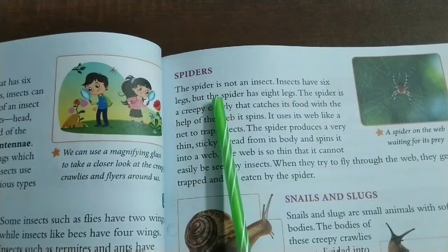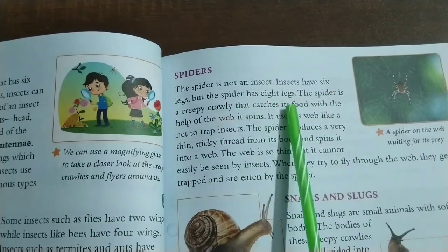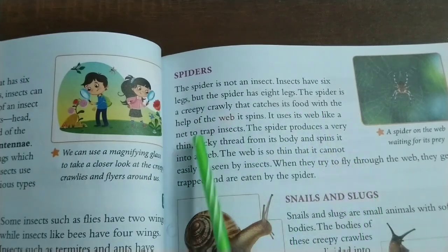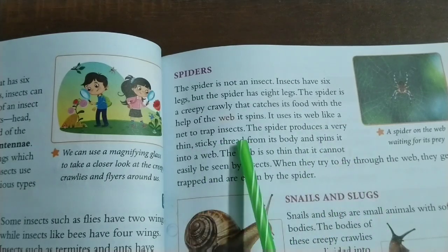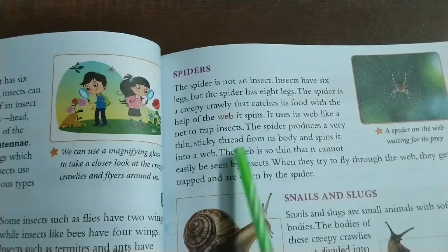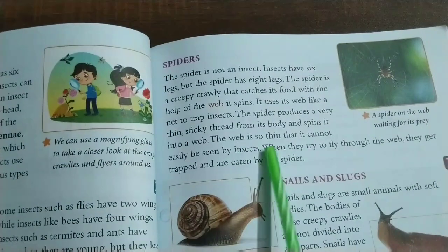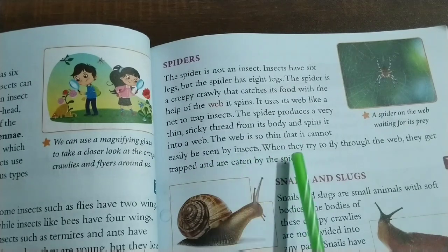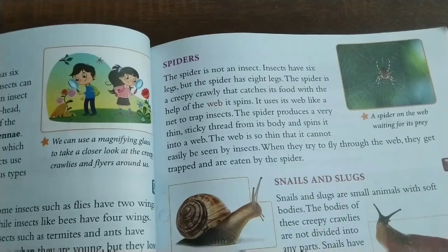Spiders: The spider is not an insect. Insects have six legs but the spider has eight legs. The spider is a creepy crawly that catches its food with the help of the web it spins. It uses its web like a net to trap insects. The spider produces a very thin sticky thread from its body and spins it into a web. The web is so thin that it cannot easily be seen by insects. When they try to fly through the web, they get trapped and are eaten by the spider.